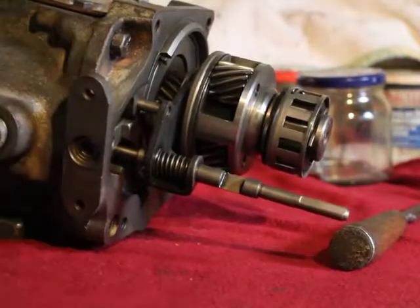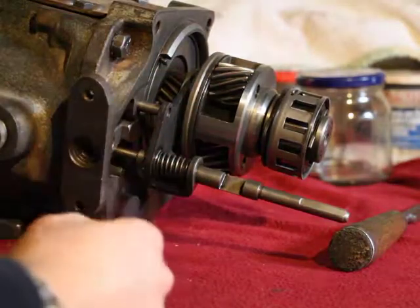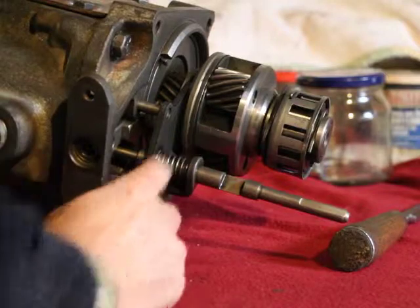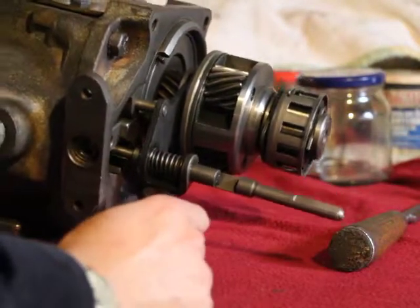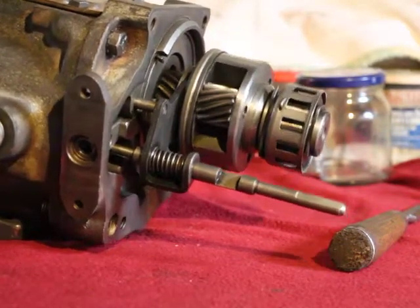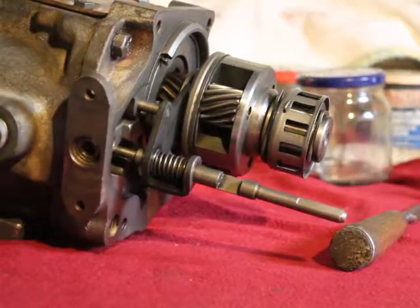Basically what happens is it just prevents the solenoid from being activated when it's not being used. It technically helps avoid unnecessary wearout. Because let's say you're in a direct drive — once you reach a certain speed, the solenoid is still activated but it's not able to engage because the shift rail is blocking it. So that's it.